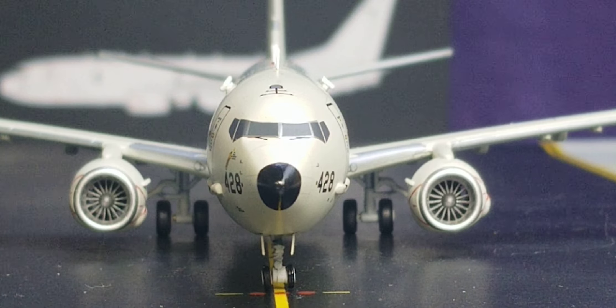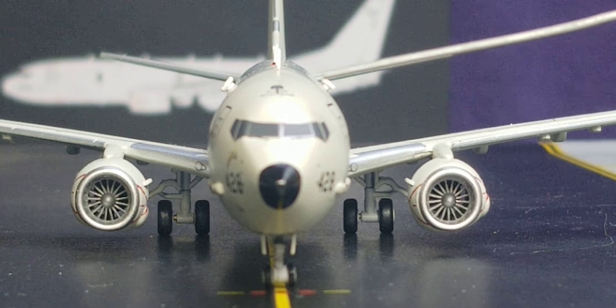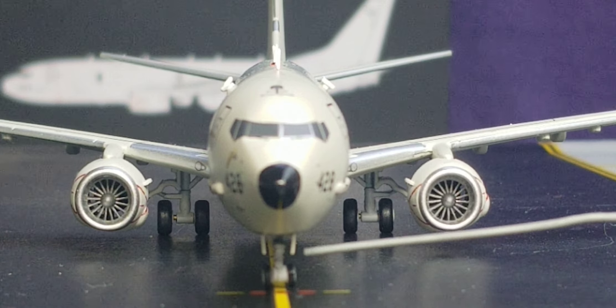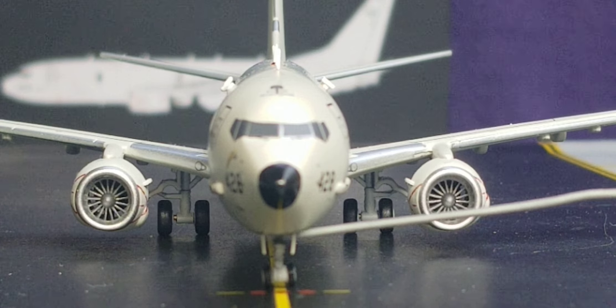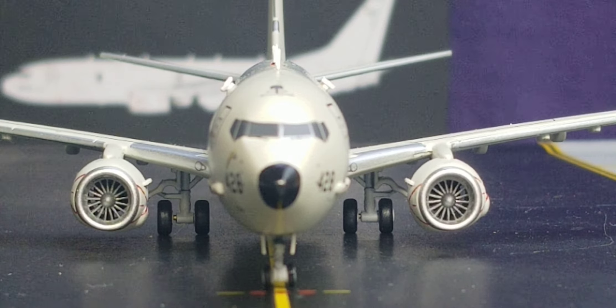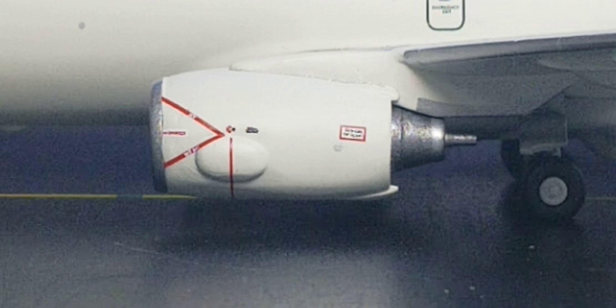Looking at the front of the aircraft, you get a better visual view of the cockpit windows, windshield wipers, the black radome nose cone, the nose gear door, the landing gear lights inside the nose gear door, the landing gear struts, and the front visual view of the landing gears.